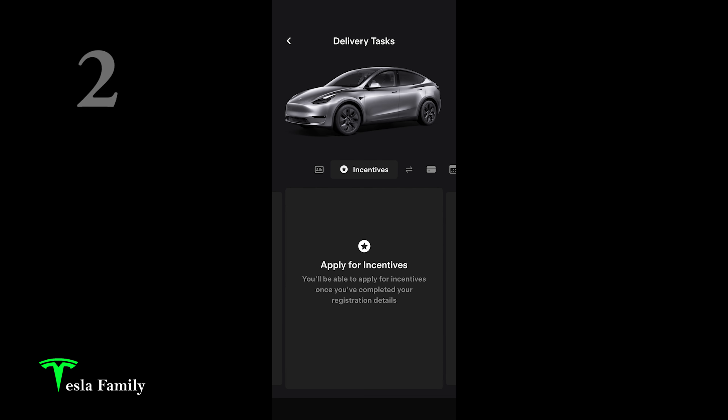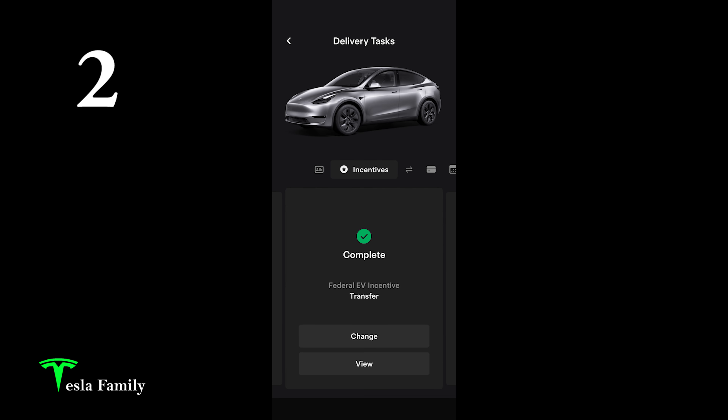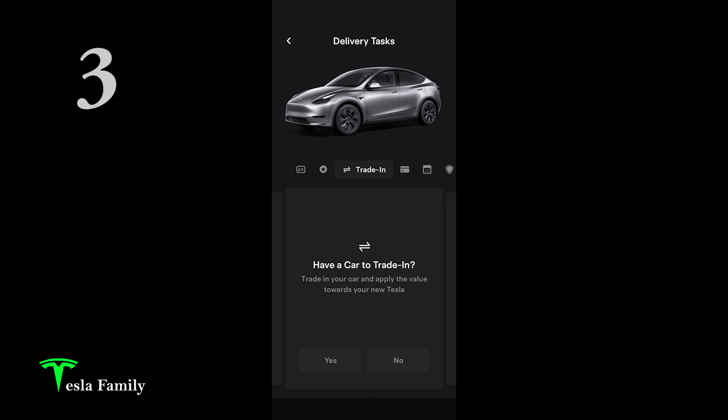Task number two is to apply for incentives. Basically, I needed to transfer over the federal EV tax credit to Tesla so that it could be applied to my purchase at the time of sale. You go ahead and view the transfer information and accept the transfer.